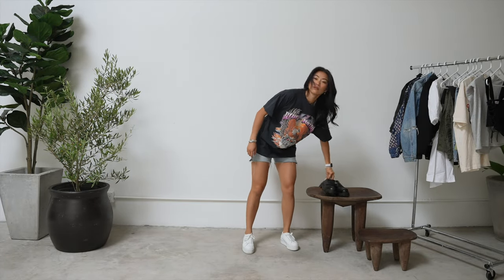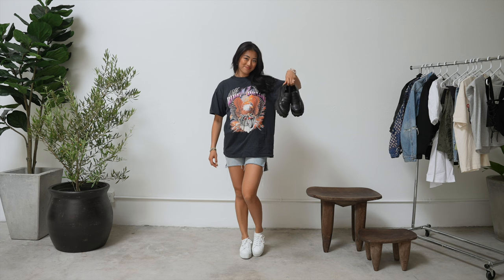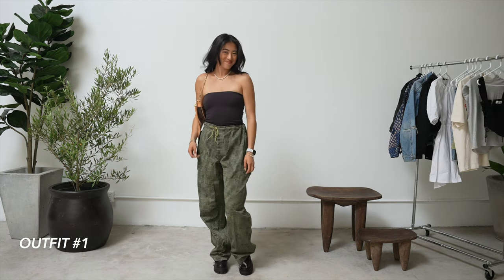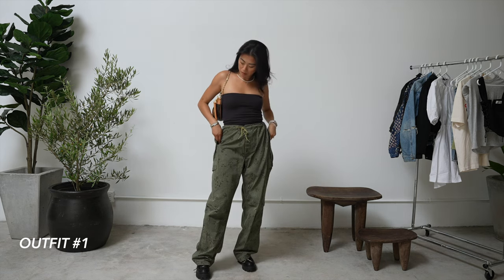The loafers I'm styling today are from Vagabond — these are some chunky loafers that I got a couple of months back, but they are so comfortable and I've been wearing them a lot lately. I'm excited to dive into these outfits.